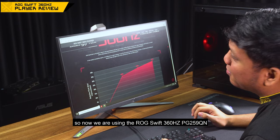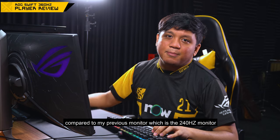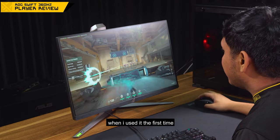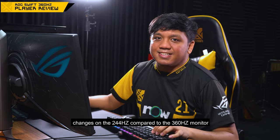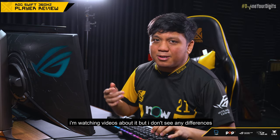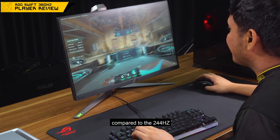So now we are using the ROG Swift 360Hz PG259QN. This is a 360Hz monitor compared sa ginagamit ko dati, which is 240Hz. Na-overwhelm ako sa performance nya. When I first used it, I didn't believe there would be changes from 240 to 360. Para sa akin, parang wala lang — hindi ako naniniwala. I watched videos and couldn't notice a difference. But when I actually used it, nasarap ko na talaga. Like now, gamit ko sya ngayon. Ang layo ng difference compared sa 240Hz.